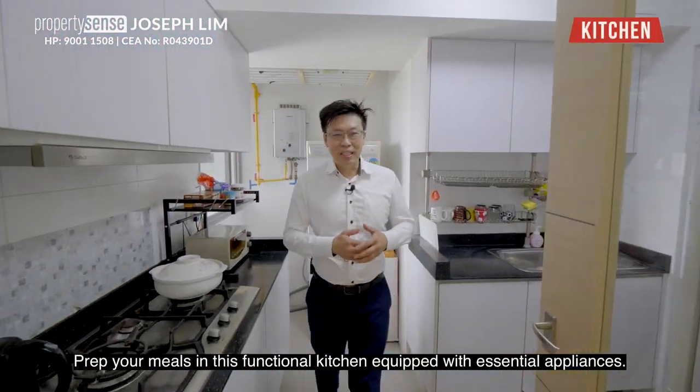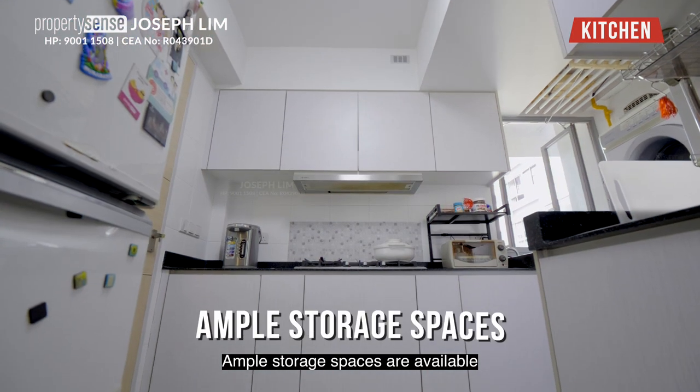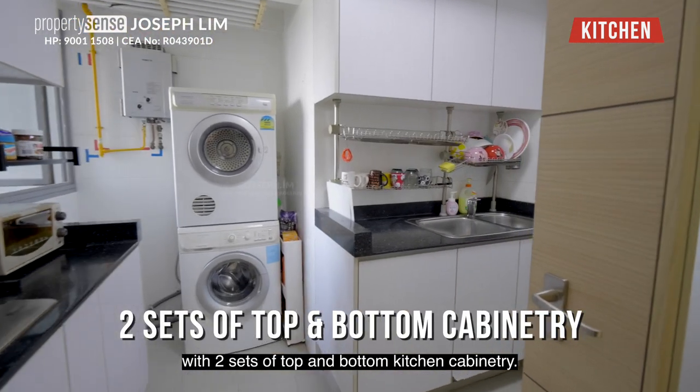Prep your meals in this functional kitchen equipped with essential appliances. Ample storage spaces are available with two sets of top and bottom kitchen cabinetry.